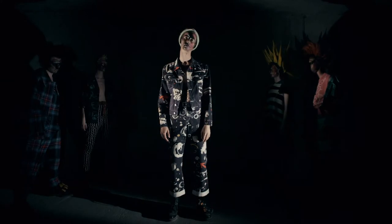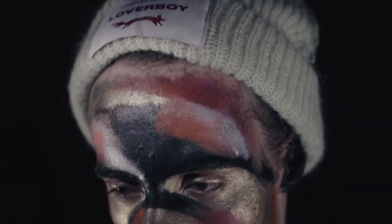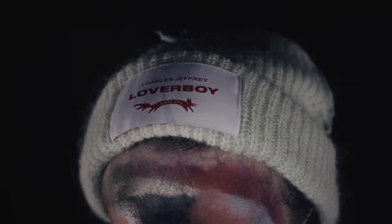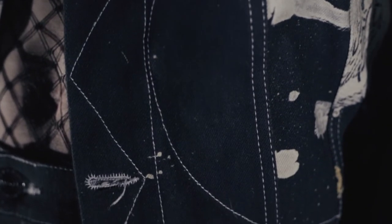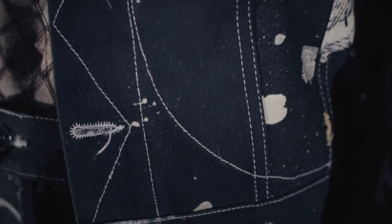Doubled up denim is always our vibe and this season it's no different. Worn with one of our bodaciously bright Loverboy labelled beanies re-rendered for summer in a lightweight mohair, these traditional ever-so-slightly cropped trucker jackets and wide leg jeans are constructed from Japanese made inkjet printed denim, rendered in high definition, a hand painted astronomical artwork.